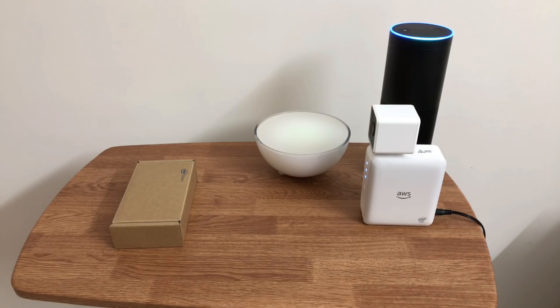Alexa, ask DeepLens what's at the gate. There is no vehicle at the toll gate. Perfect.